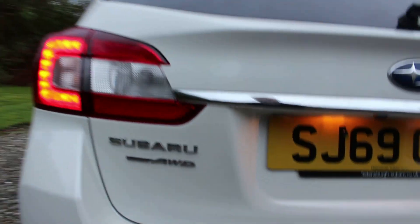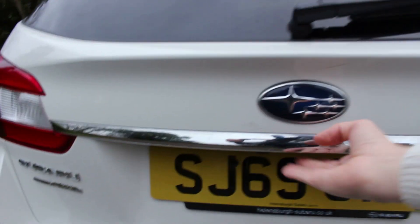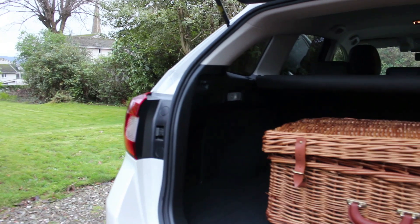All Subarus come with a symmetrical all-wheel drive system in the LeVorg line-up. We'll go ahead and open the boot up underneath the Subaru badge. Inside we've got over 520 litres of boot space.